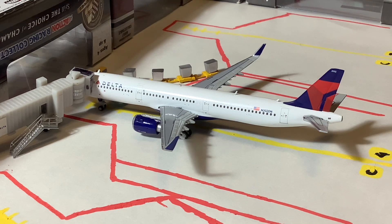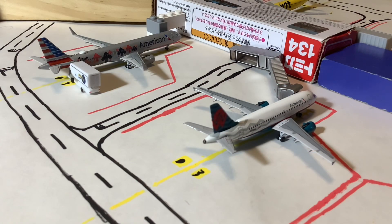Up next we have this gorgeous Delta A321 — I'm so glad to have this in the collection so I don't have to keep using the Thank You livery everywhere. It's an absolute beauty and I'm so happy to finally have it. This one came in from Detroit on a turnaround. And continuing in the concourse, we have the American A321 in the Stand Up to Cancer livery, arriving from Charlotte on a turnaround heading back.